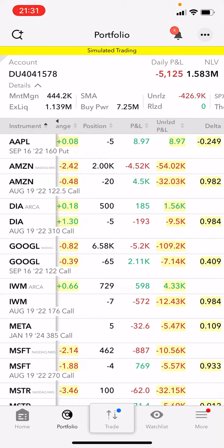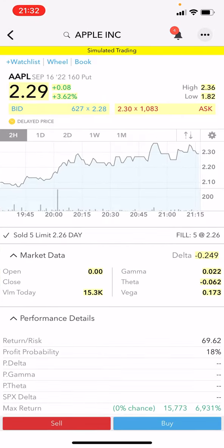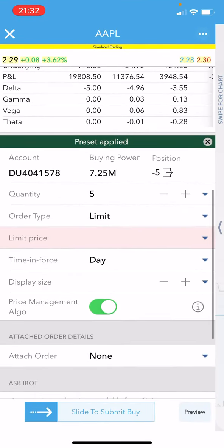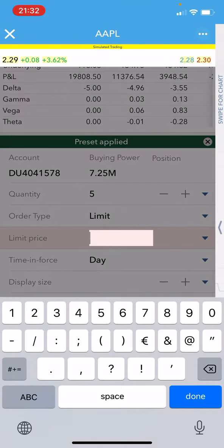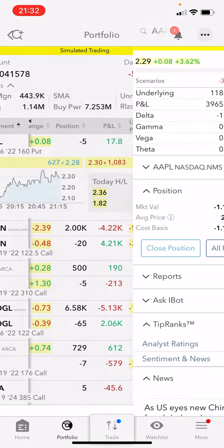Our trade on Apple just filled. To manage it as passively as possible, we go to the position — our average fill price was 2.26, so we want to close the position at 1.13. I'm going to leave that order open as good-till-cancelled so it can fill anytime. It's already submitted.